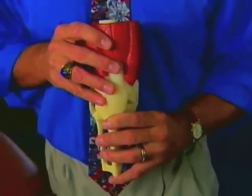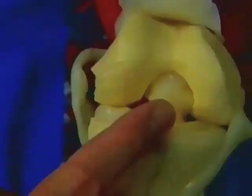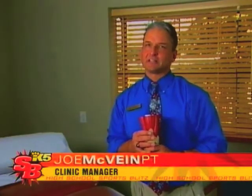A meniscus is a pad of cartilage. We have two such pads in each knee. They are designed to protect the surfaces of the knee joint by absorbing force and preventing contact between the bone surfaces. Unfortunately, the menisci are not flexible, leaving them susceptible to tearing. They also have a very poor blood supply, which limits their chance of healing.